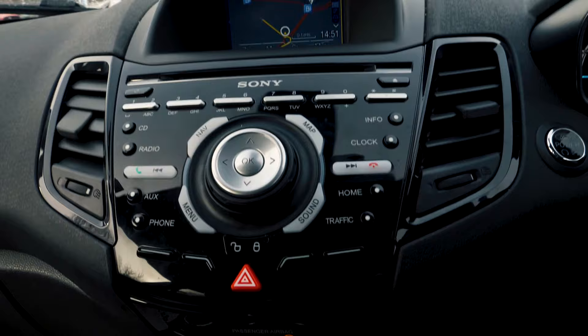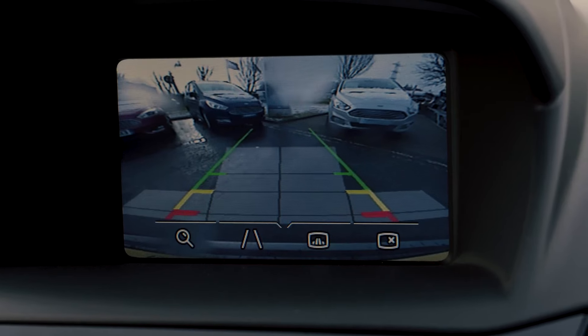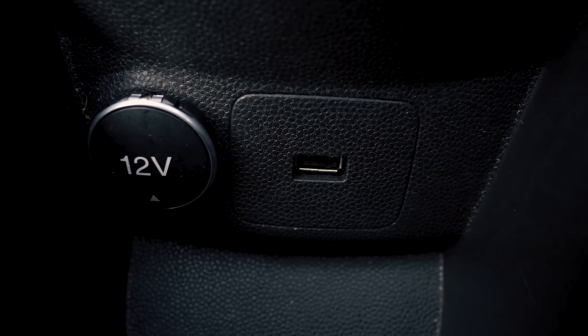There is a built-in forward navigation system and Bluetooth and USB connectivity. It also has a rear parking camera to give you that extra helping hand.